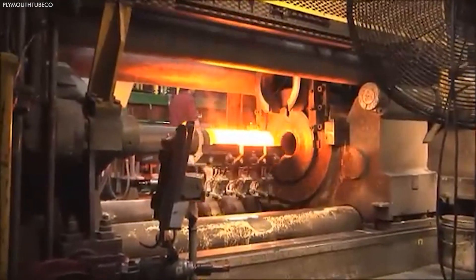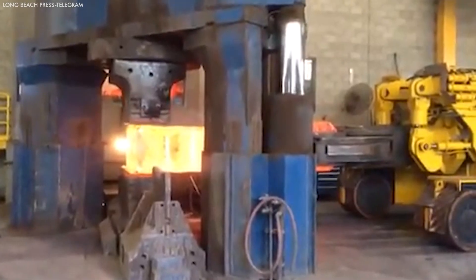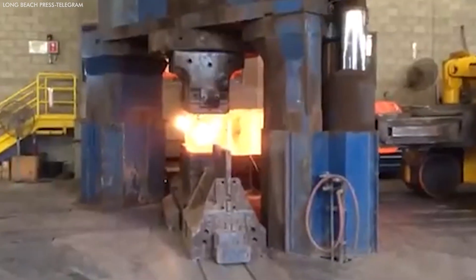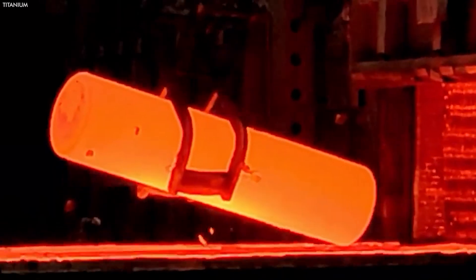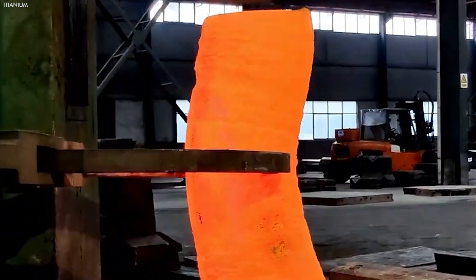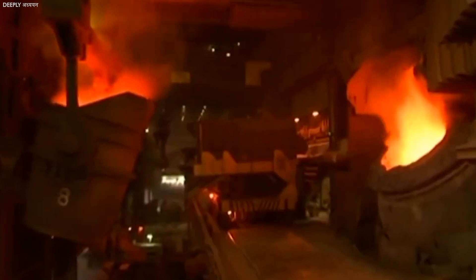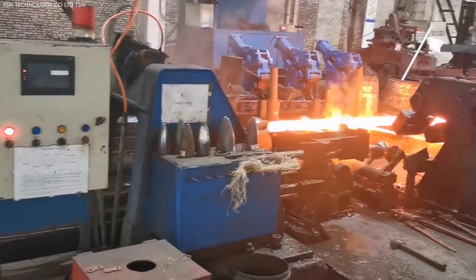The next steps focus on refining these ingots into the final, application-specific products. The process from ingot to a finished piece involves intricate and specialized techniques tailored to the unique requirements of each industry utilizing titanium. Initially, the ingots are subjected to heat treatment, a critical process that adjusts the titanium's microstructure, optimizing its strength and flexibility. The precision in heat treatment is vital for applications where titanium's strength-to-weight ratio is essential.